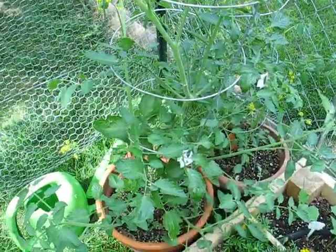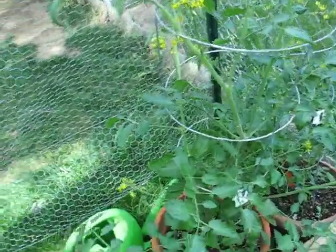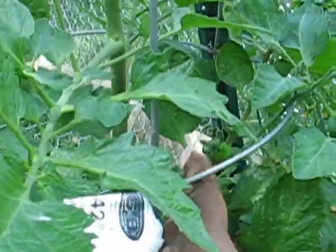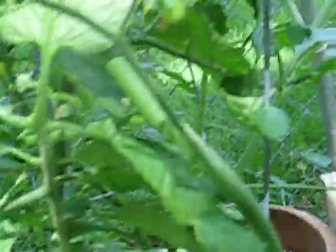They've got lots of flowers on them and a few little tomatoes. I just pruned these back because this plant was seriously getting out of control — it's already coming out of the top of the cage. I can't find any more tomato cages anywhere; everywhere seems to be sold out right now. I can see a couple little tomatoes on each plant, and lots of flowers that will hopefully turn into tomatoes.